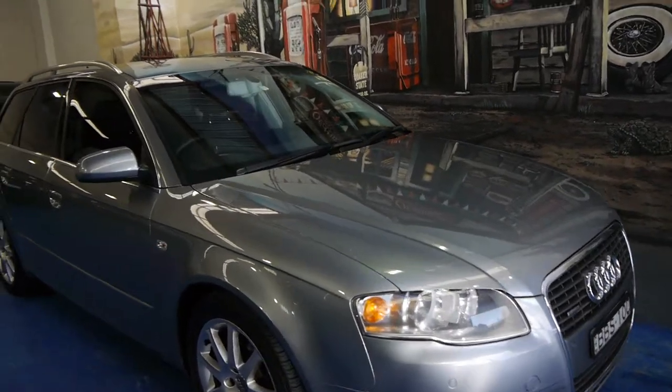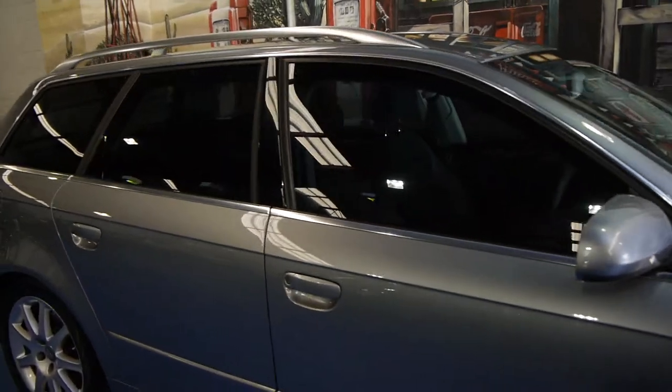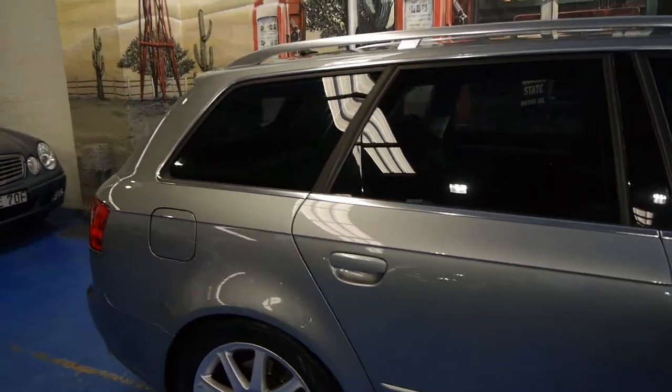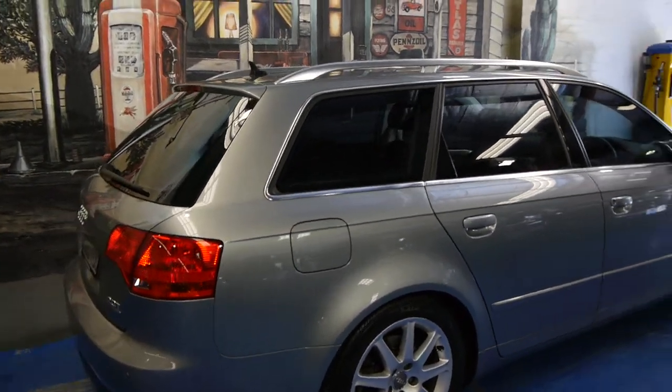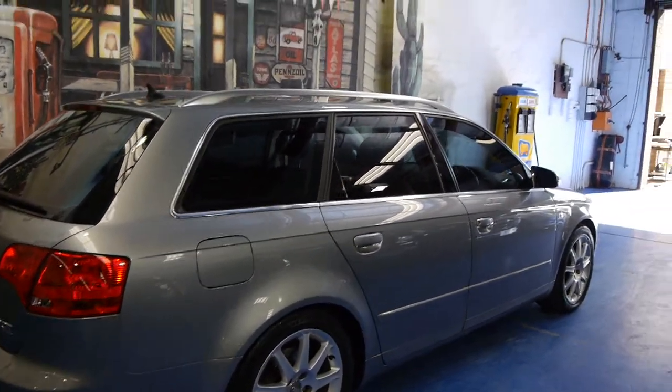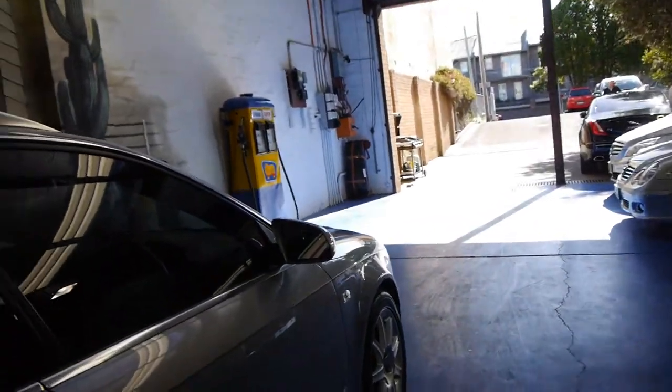Today we have for you a 2007 Audi A4 Avant — the station wagon with the 2 litre turbo engine and it's a Quattro. It's in very good condition and it's got the very nice Quattro alloy wheels.